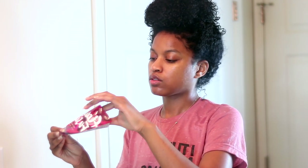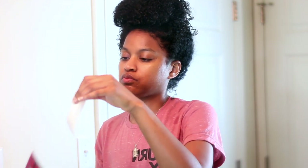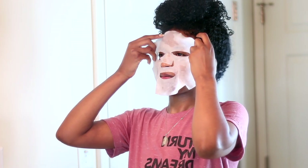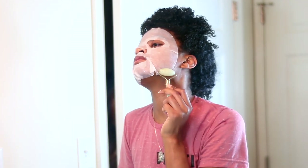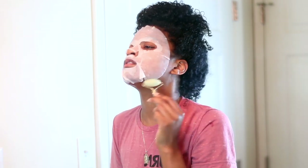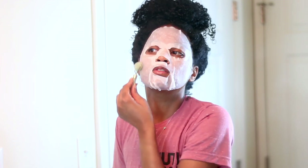Okay guys, so the last step in my routine is to go ahead and use a face sheet mask. I just recently started to use these — I don't use them all the time but I do use them occasionally. I like the way they feel on my face so I decided to add it to my routine, but like I said this is very optional — you can stop at the serum. So I take this jade roller that I actually purchased sometime last year and I rolled that on my face.